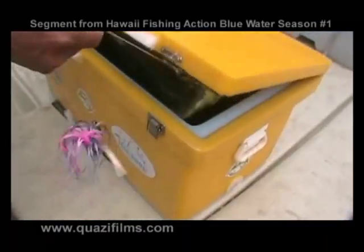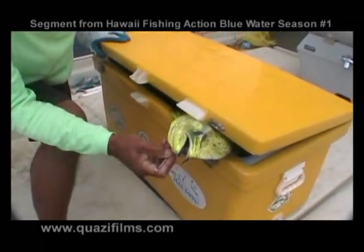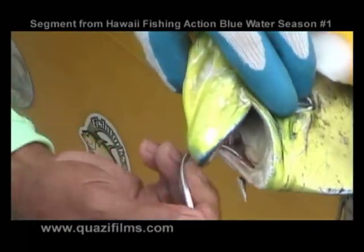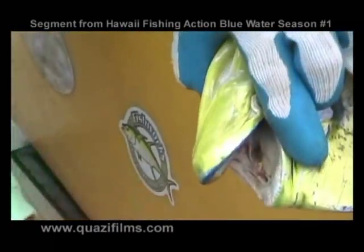You're in the box. This is how you take the hook out without, hopefully, getting the hook yourself. Mahi, if you can, you want to try to cover the eyes so they don't see.